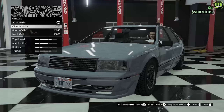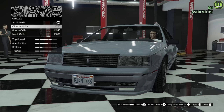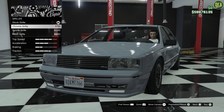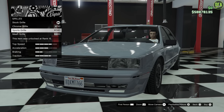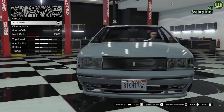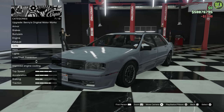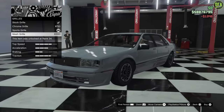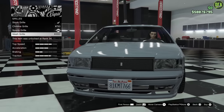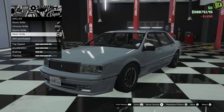Grill — so we have the chrome grill, sports grill, and the mesh. They all have the logo, except for the last one which removes the Albany script on the bottom right. I think the mesh just looks weird, but it does give it sort of that Cadillac performance grill look, kind of like what came out on the CTS-Vs later on. You know what, we'll do the mesh grill.